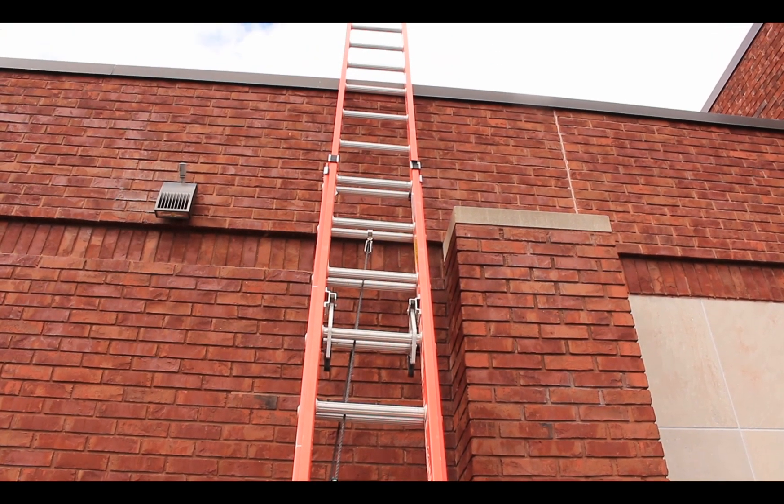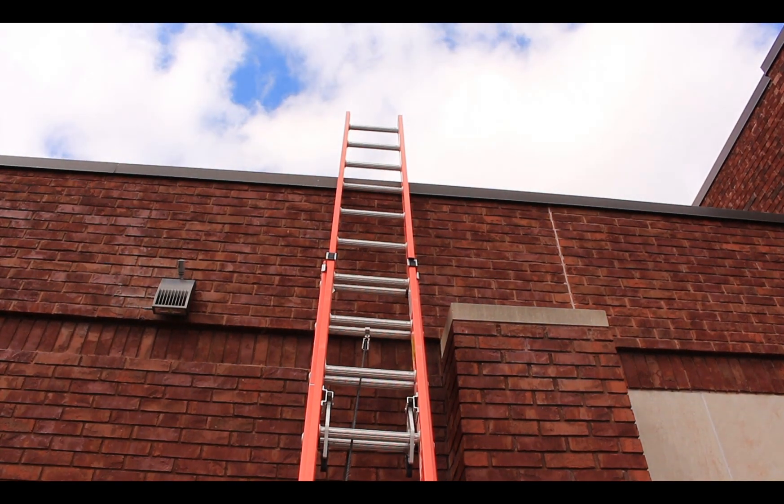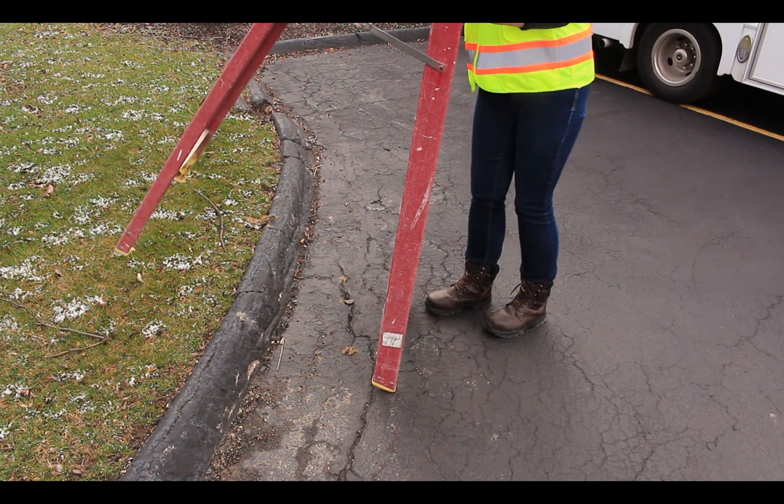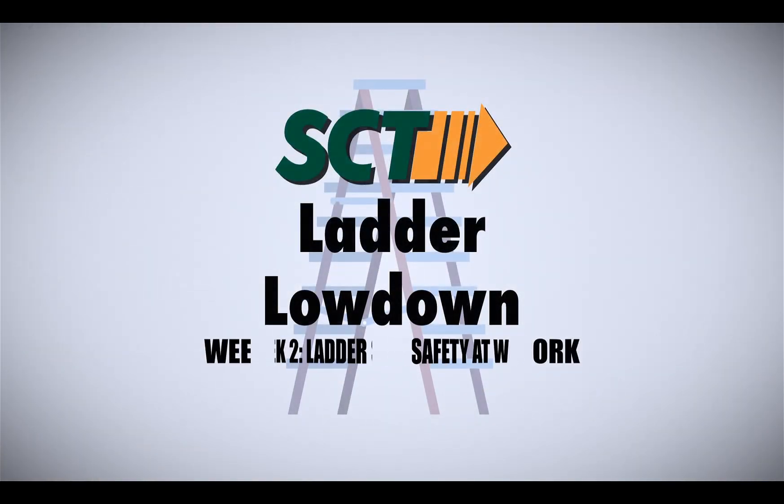Ladders are a tool used constantly at construction sites, but many workers do not seem to recognize the dangers even when only a few feet in the air. SCT's own Ladder Lowdown videos are a great detailed resource for a quick ladder safety refresher. You can watch them on our YouTube channel.